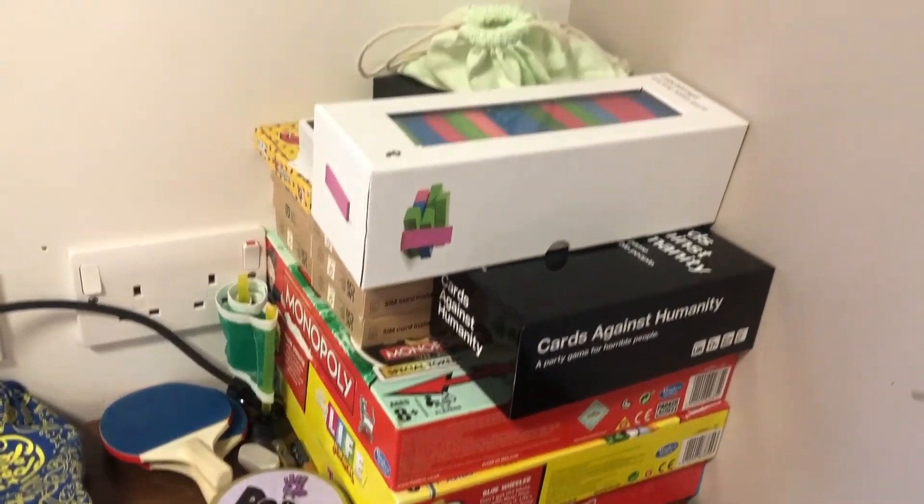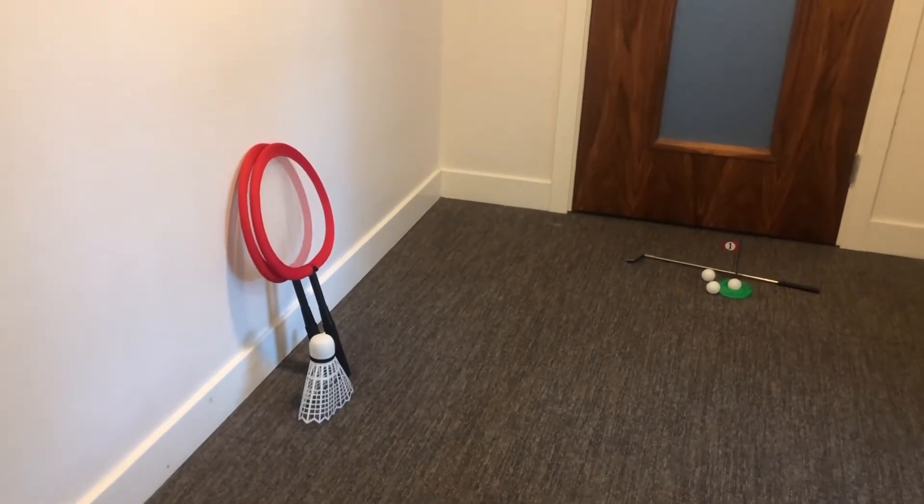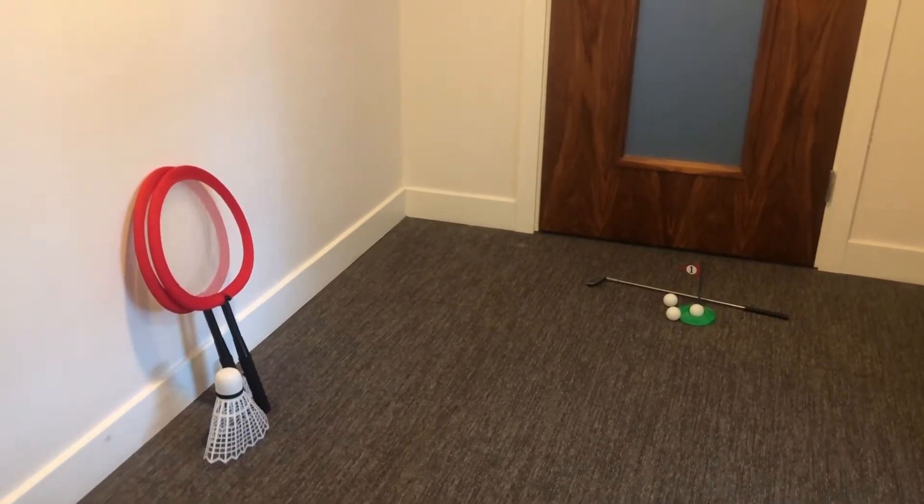The kitchen is my favorite spot in the flat. We are six different people from six different countries studying different subjects, so it's difficult to meet during the day, but we always share dinner together every day. After cooking together we always put on some music and dance, or watch a movie, or play board games — we have a lot of board games. We also bought some outdoor games like badminton or golf, and we really love playing in our leisure time. It's a very fun activity to do all together.